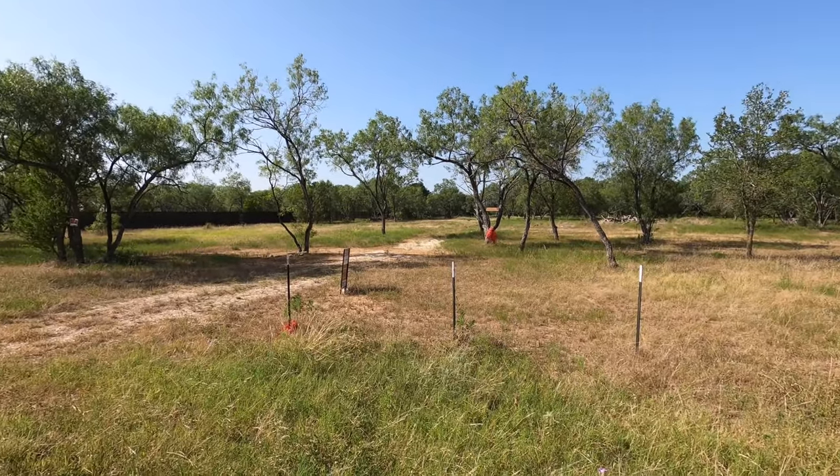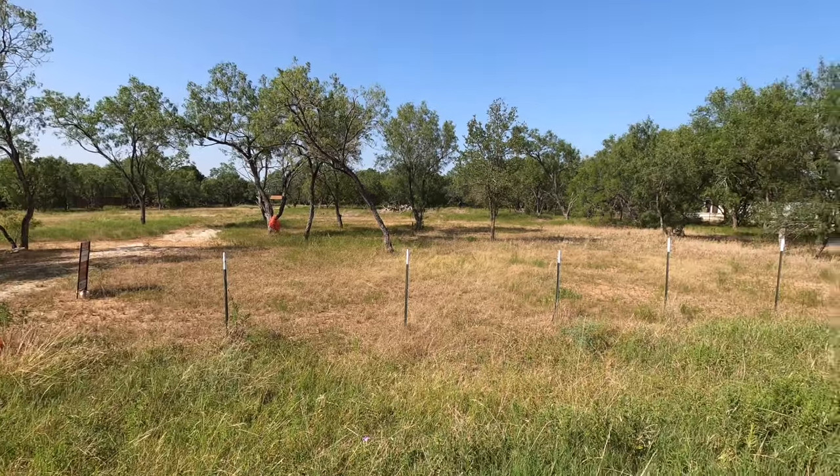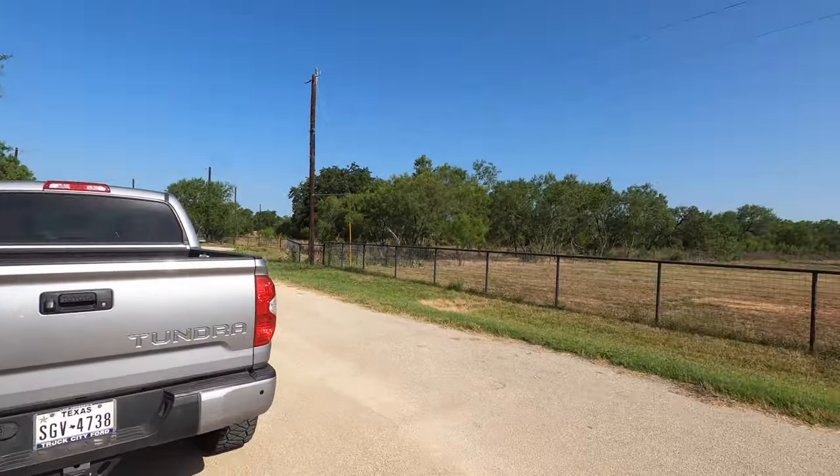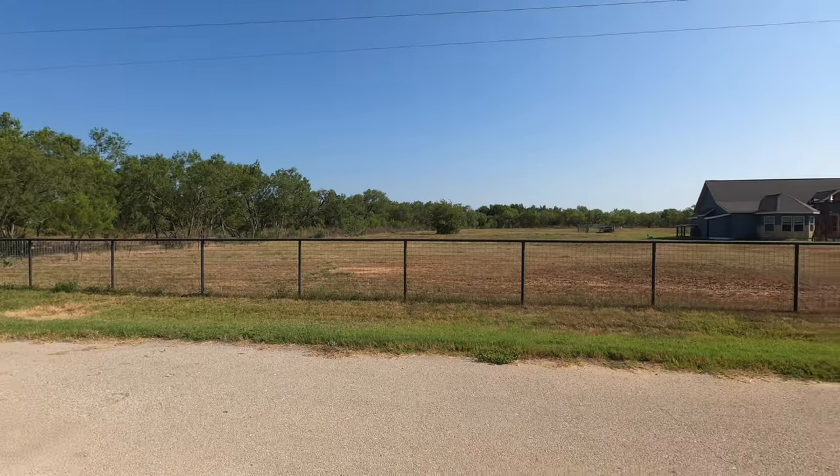This is a very flat lot. Looks like some of the stuff's been cleared. There is a floodplain that runs in the back of it — that's going to be interesting. We're going to be working around that a little bit, not on the main road.